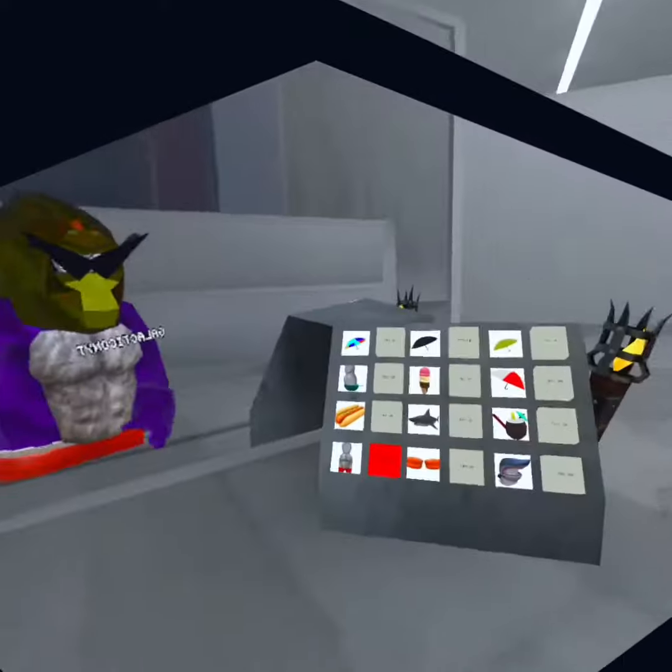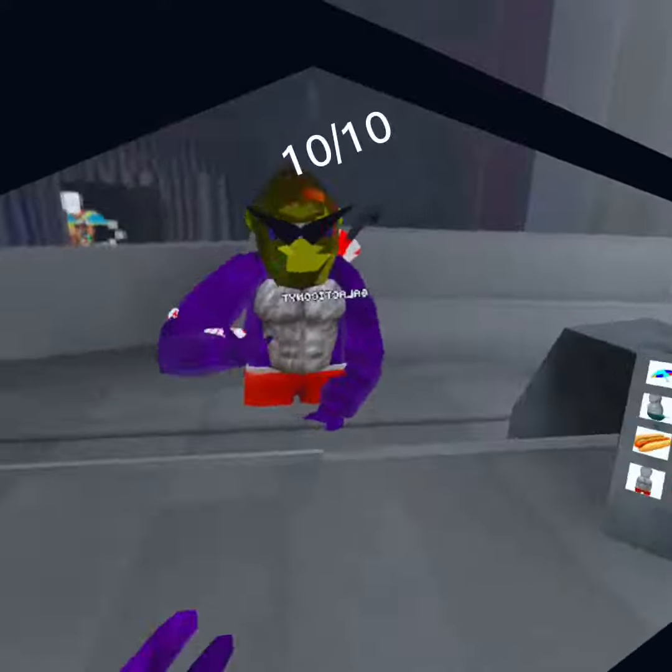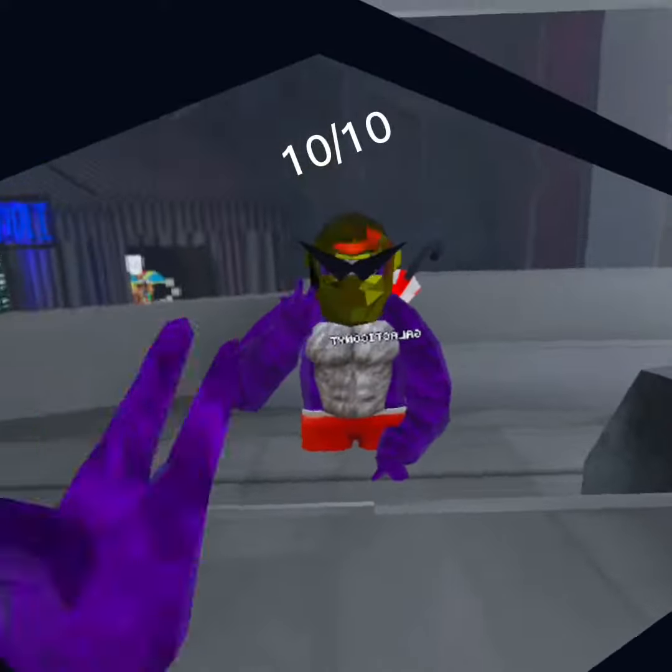We got the abs. I give this a 10 out of 10. You can get girl monkeys with this.